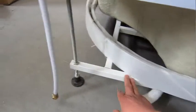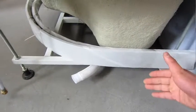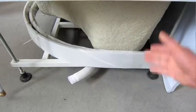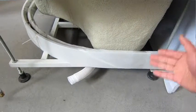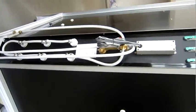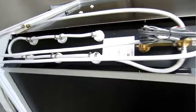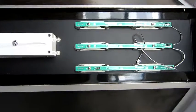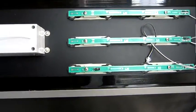These frames are made of stainless steel, making it extra strong. And here are the pipes, the controlling panel, and also the circuit for the lights.